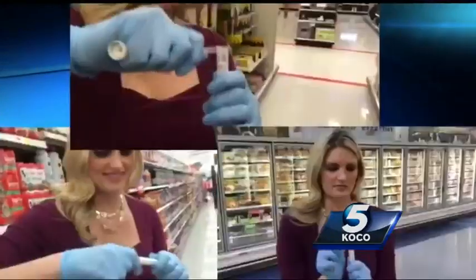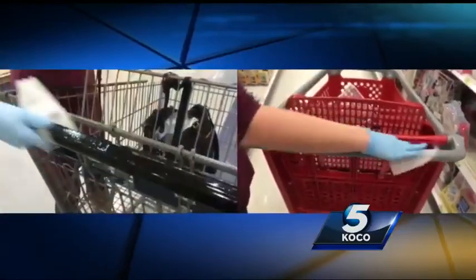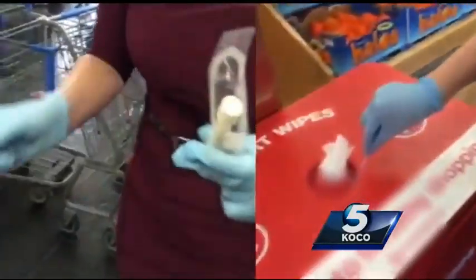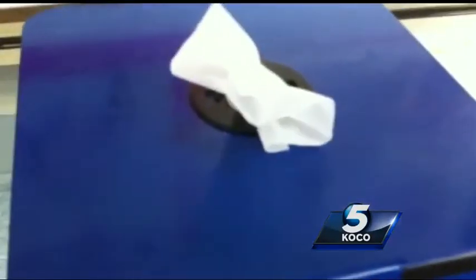We went to three supermarkets to find out. First, we swabbed the handle without wiping it down. We labeled it and stored that sample. Then, we wiped down the cart using the store's wipes. And, while we're at it, we wanted to know how clean the wipe containers are, especially since you have to touch the container to get a wipe in the first place.